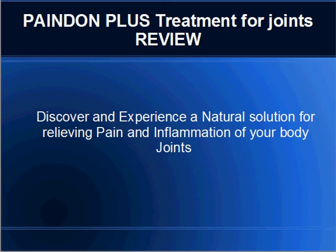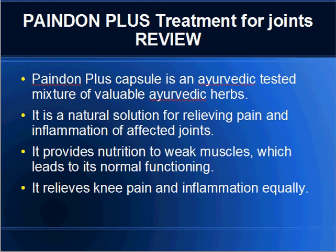PainDenPlus Treatment for Joints Review. Discover and experience a natural solution for relieving pain and inflammation of your body joints. PainDenPlus capsule is a tested mixture of valuable herbs. It is a natural solution for relieving pain and inflammation of affected joints.